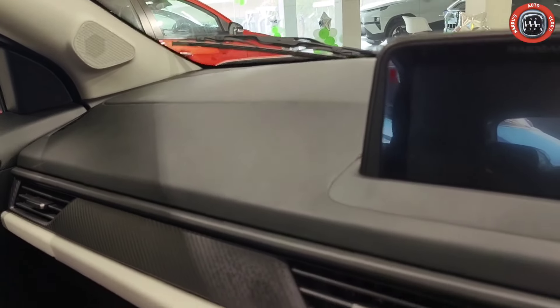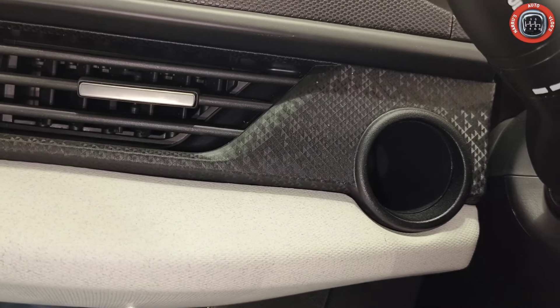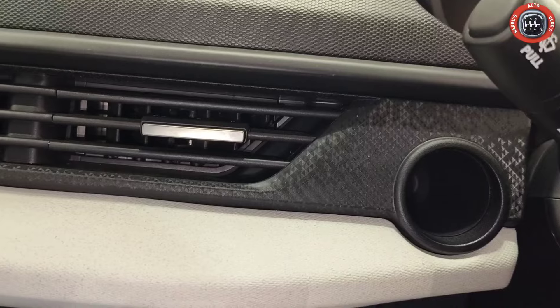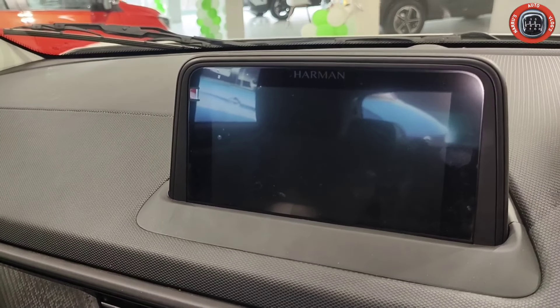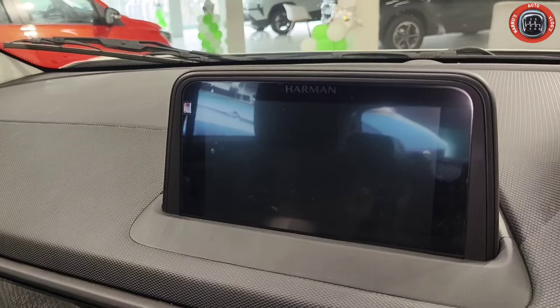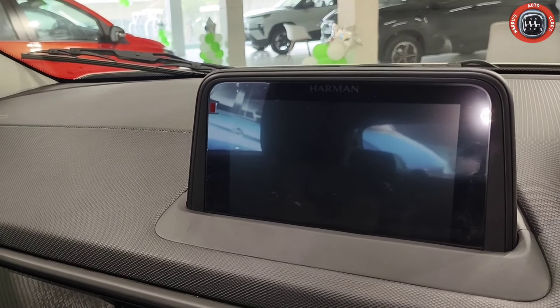You can see the push start-stop button — this will not be provided in this variant. However, this variant provides Harman's floating touchscreen infotainment system which supports Apple CarPlay, Android Auto, Bluetooth connectivity, navigation, radio FM, Aux, and USB.